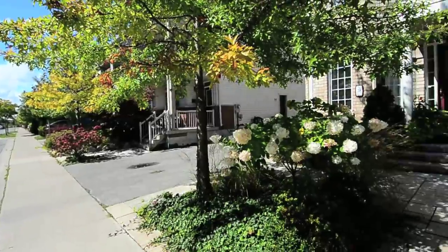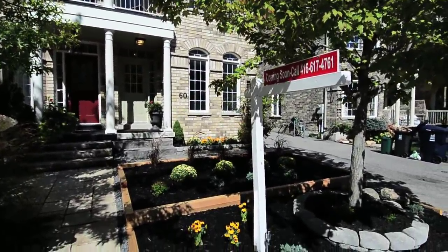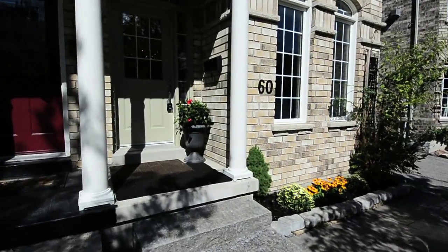Located in the Upper Beach neighborhood of Toronto, 60 Whistlepost Street is a three-level brick home with driveway parking for up to four vehicles, a professionally landscaped front yard with cedar elements, and natural stone steps leading to an inviting front entryway.